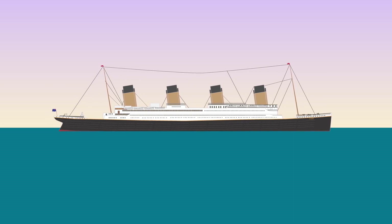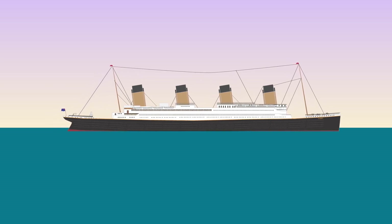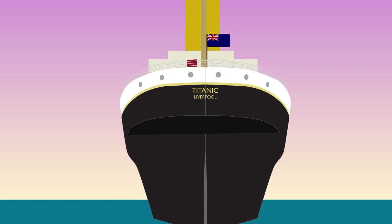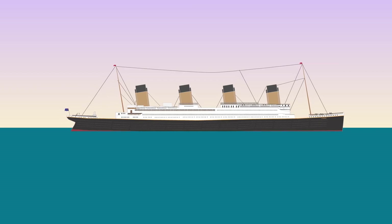It had a length of 882 feet 9 inches or 269.1 meters, a height of 175 feet or 53.3 meters, and a width of 92 feet 6 inches or 28 meters, and it weighed 46,328 tons.